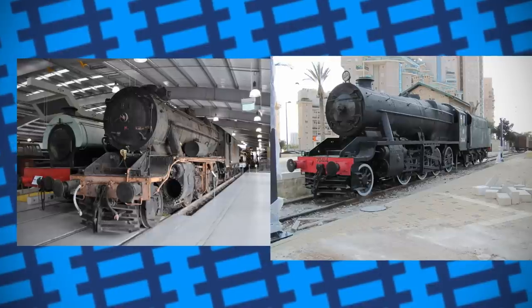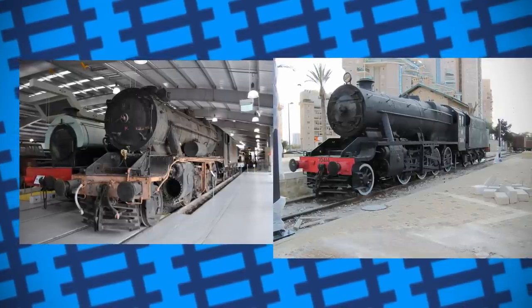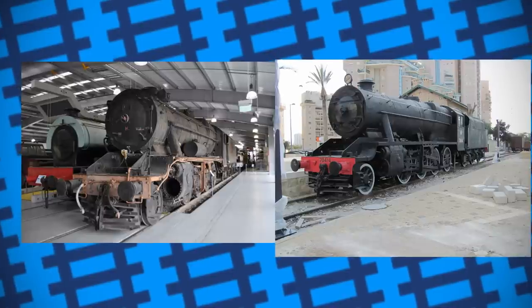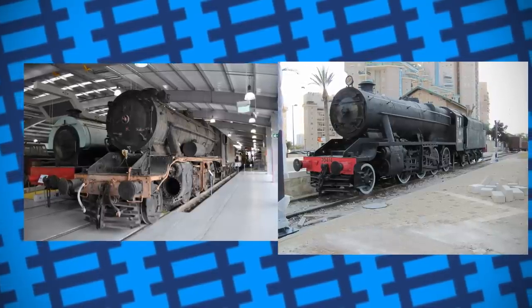Number 45170 currently resides at the Bowness and Keneal Railway, awaiting overhaul, having been named Sir William McAlpine, while number 45166 was cosmetically restored and sent back to Turkey on display at Beersheva.